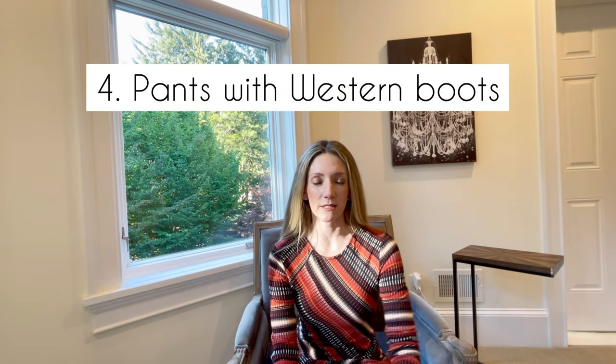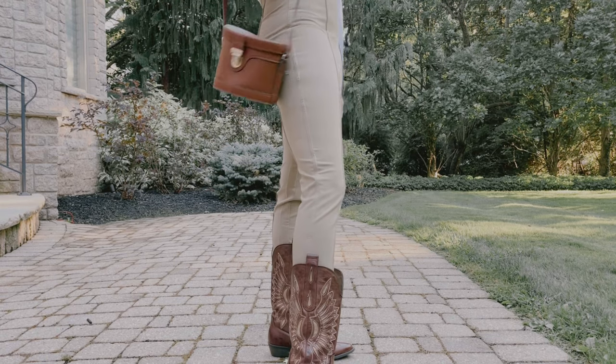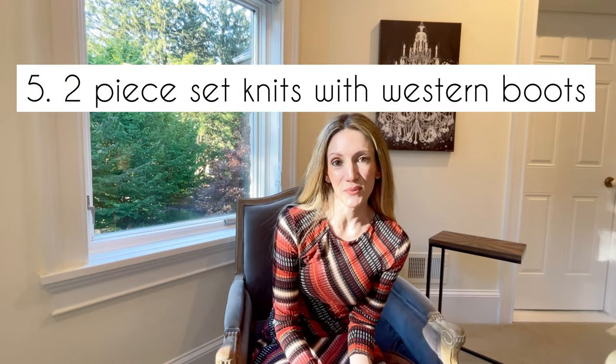The fourth way to wear western boots is with legging-type pants. Of course leggings are always an option, but you also have riding pants that are very form-fitting, or tapered trousers that look a bit more formal than leggings but work really well with the western boot. I'm wearing this look with some beautiful riding pants from Revolve that have a stirrup underneath to keep them in place — a fun change of pace for this style.